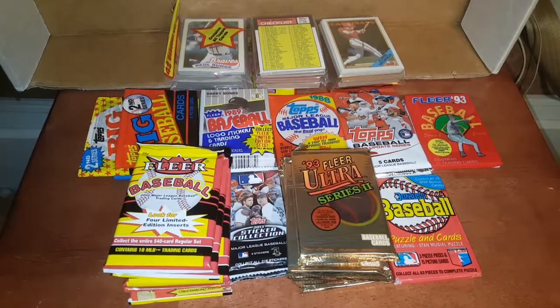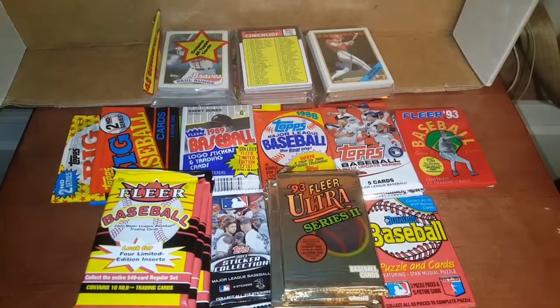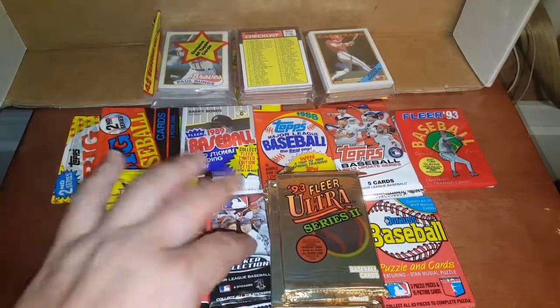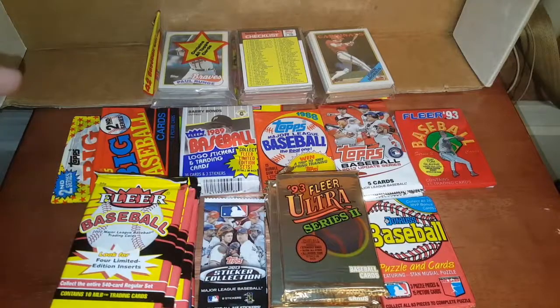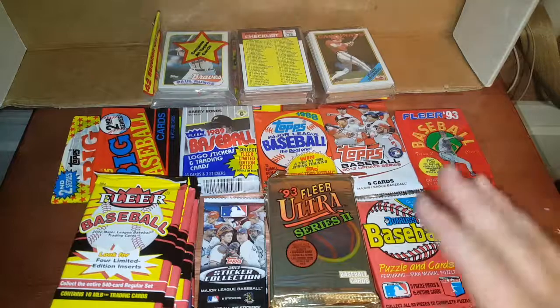Hey everybody, JR Specie here with another random pack break. This is going to be part four of the series I've been doing. We still got packs in this box — just a random assortment. We're looking for Jeters here, never even opened these stickers before, so we're checking those out. We're looking for some inserts and maybe Hall of Famers to get graded.